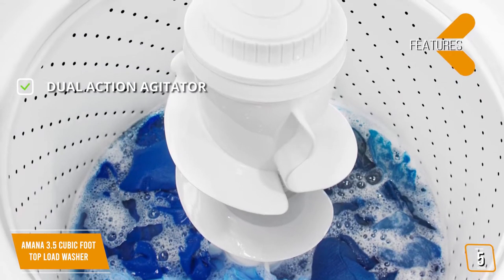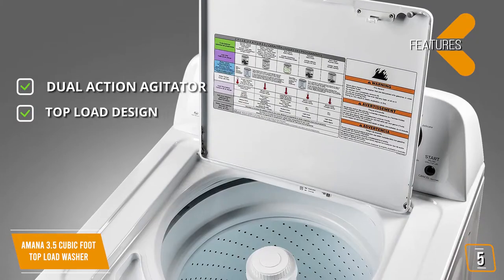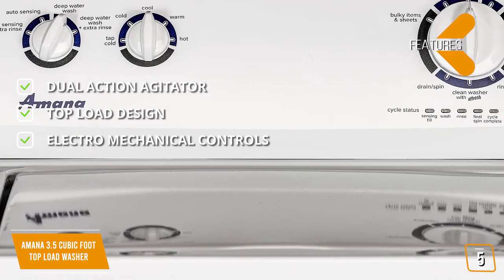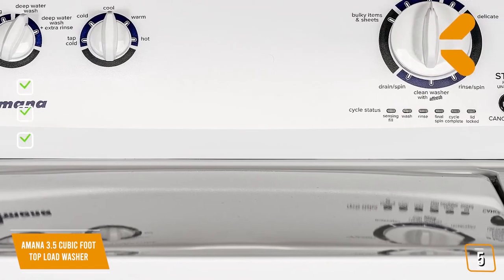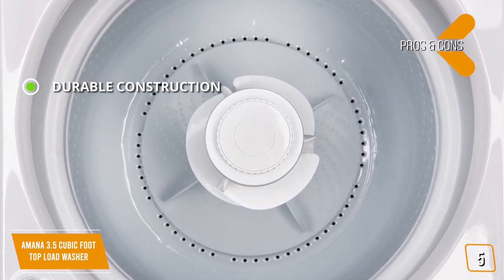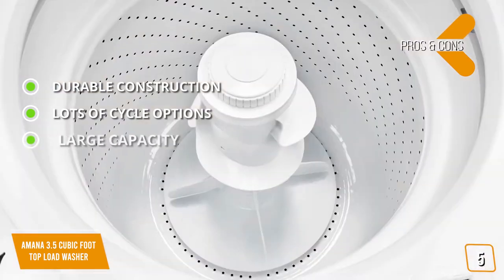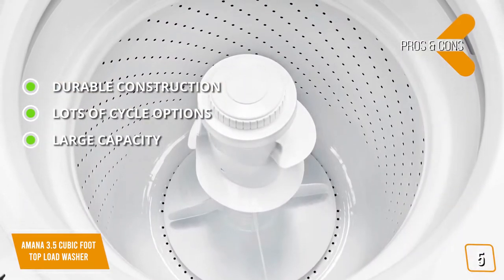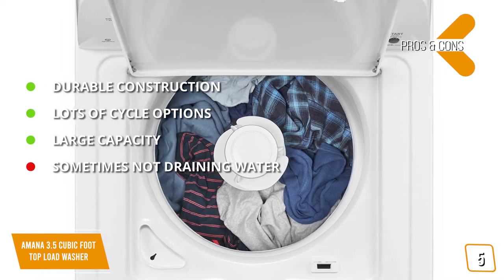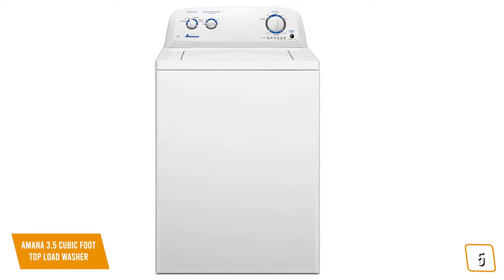Features include a Dual Action Agitator that always gives your clothes a thorough cleaning to remove dirt completely, a Top Load Design that allows you to load and unload clothes from a standing position, and Electromechanical Controls that make it very easy to use. Pros include durable construction — the porcelain drum is very tough and will last for years. It also offers lots of cycle options with 13 unique cycles, and large capacity meaning fewer cycles per week. The con is that some customers have complained about this washer not properly draining water on occasion.